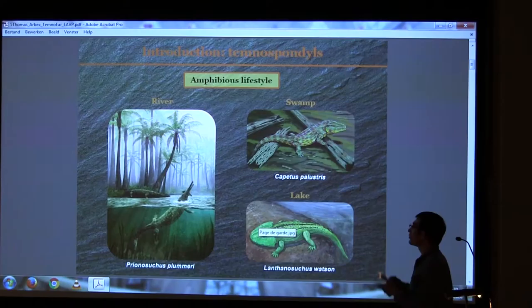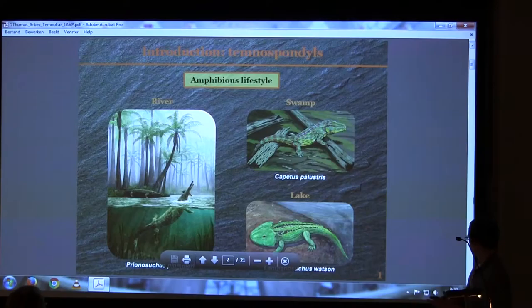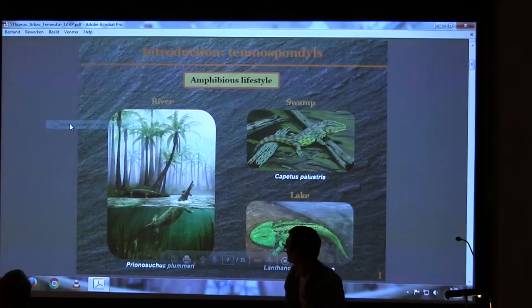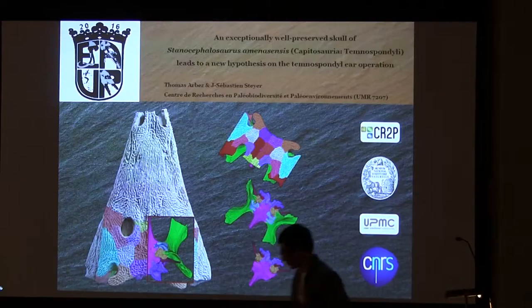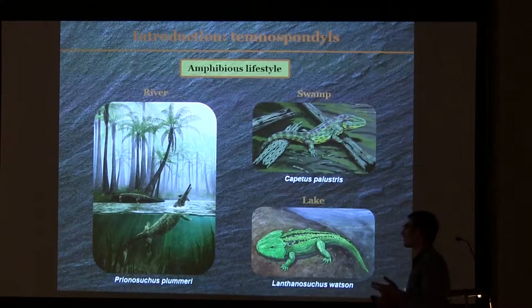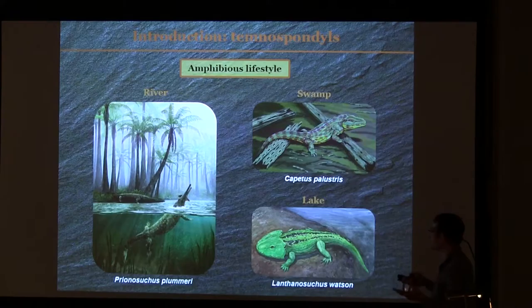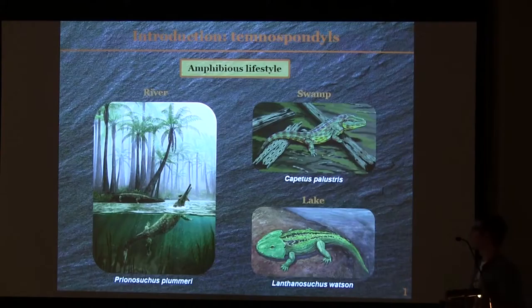Just to do a little introduction about Temnospondyls: speaking about their ecology, the Stenocephalosaurus are frequently compared to crocodiles, because they are top predators from a freshwater environment, eating mainly fish. But as they have a similar ecology and a global similarity with their shape, I think they are more different than expected in the sensory system. We will come back to this in a little while.